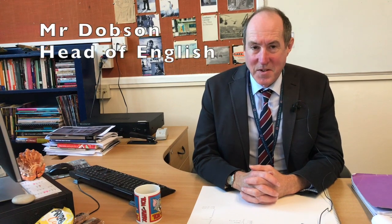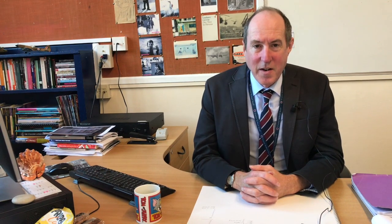Good afternoon, my name is Andrew Dobson. I'm the Head of English at Exeter School and I'm going to talk to you briefly about the entrance examinations — 11+, 12+, 13+, and 14+ — and what that involves.